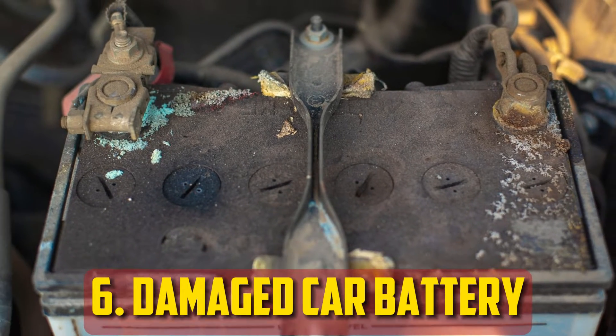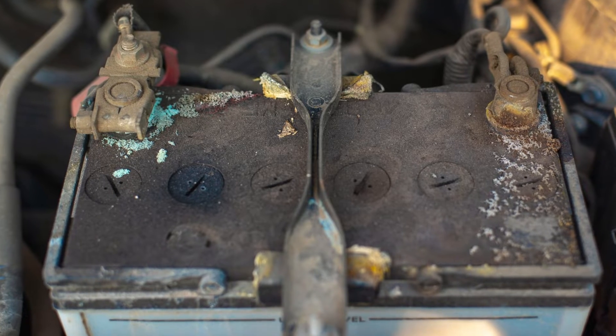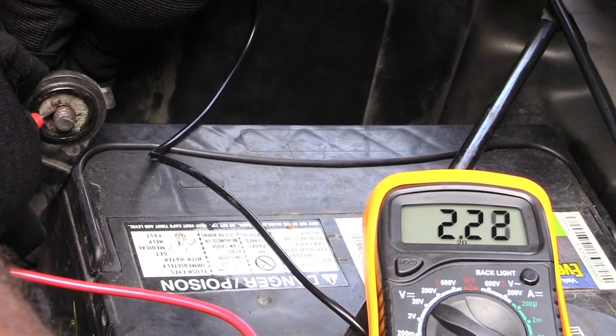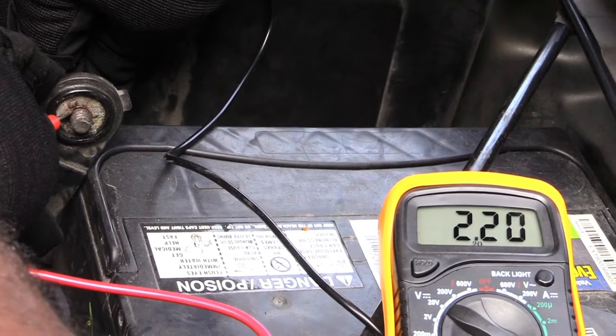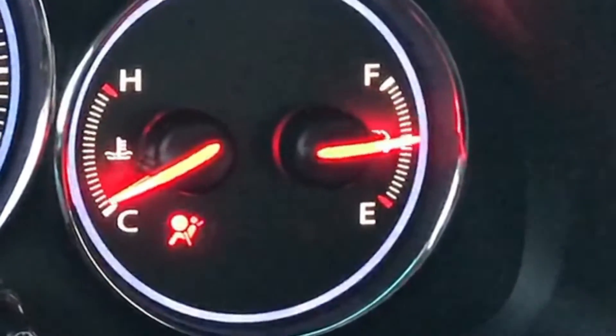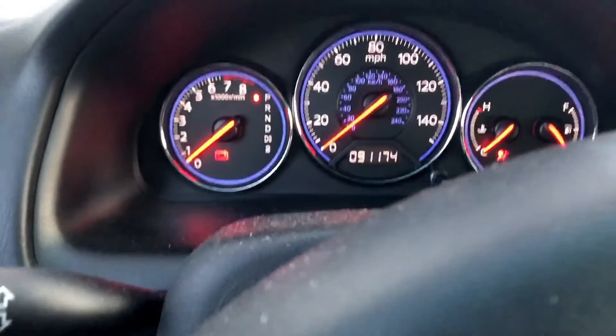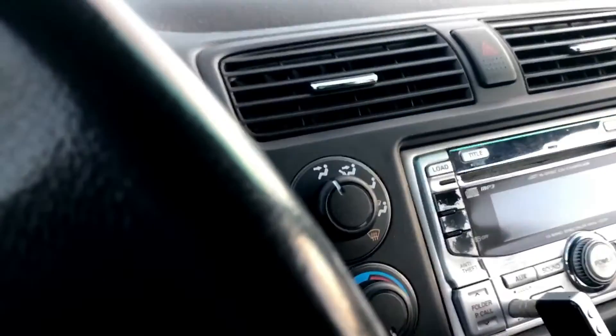Damaged car battery. The car's battery and alternator cooperate closely. An extremely damaged vehicle battery may not accept any voltage from the alternator at all. In this instance, the cause of your issue is the battery rather than the alternator. The car can theoretically run solely on power from the alternator, but this can result in high voltage spikes and other odd symptoms, so a malfunctioning battery could also prevent the alternator from charging.